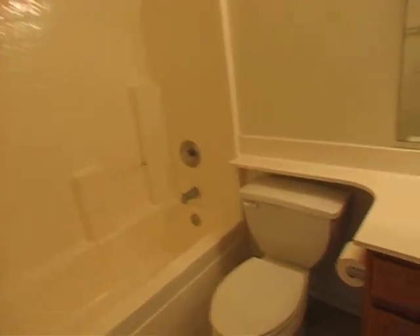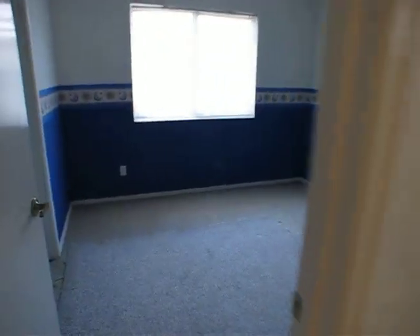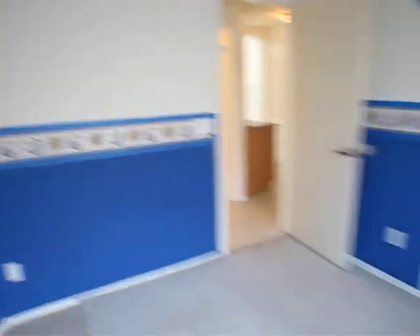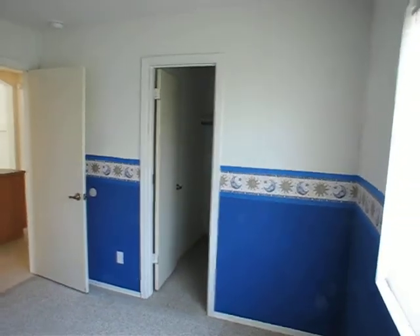Hall bath — good condition. Everything's in good condition. Bedroom number two and a half — once again, that funky corner. Carpet is, they've got a piece of carpet over carpet here. It was Berber at one time. Good size little walk-in closet for this bedroom.